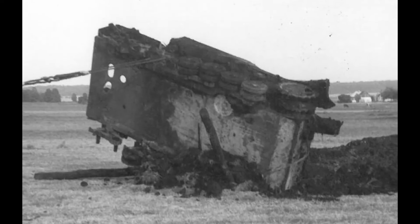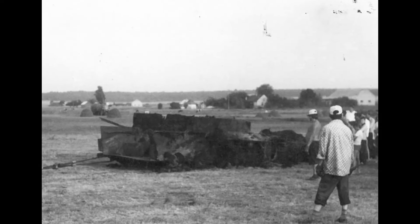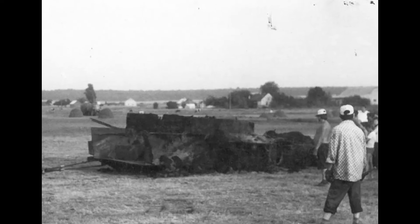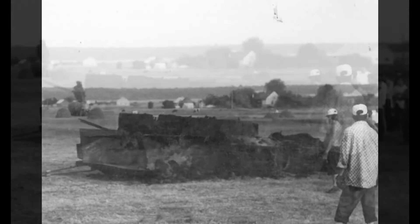The wreck gradually sank into the swampy ground, and after many years, only the rear part of the hull was visible above the surface. For the next 50 years, no one paid attention to the vehicle until workers from the Skarżysko Museum took interest in it.